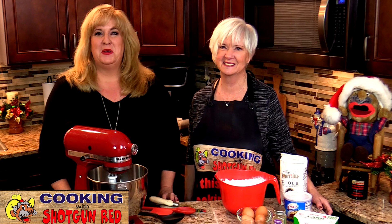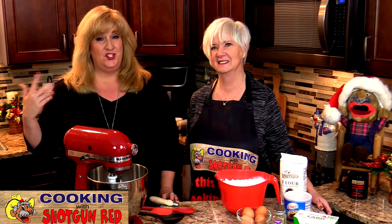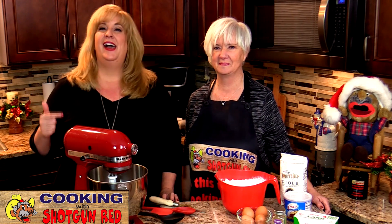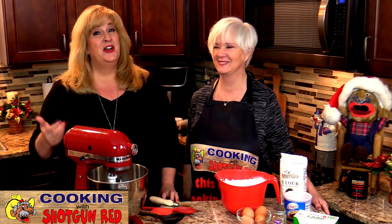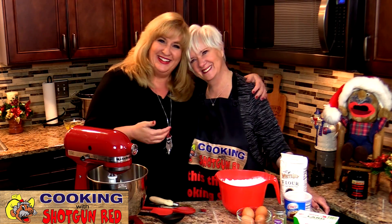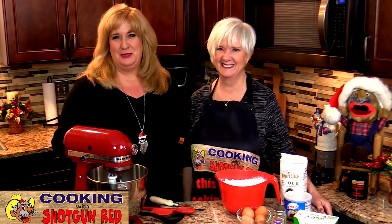Hi everyone, welcome back to another episode of Cooking with Shotgun Red. I'm Jennifer, and Miss Sheila is still down in Alabama with her mom for the holidays. But I have a special guest visiting for the holidays — my Aunt Jerry. I'm so glad she's here; she is my dad's twin sister, so she's like a second mom. We have lots of moms here on the show.